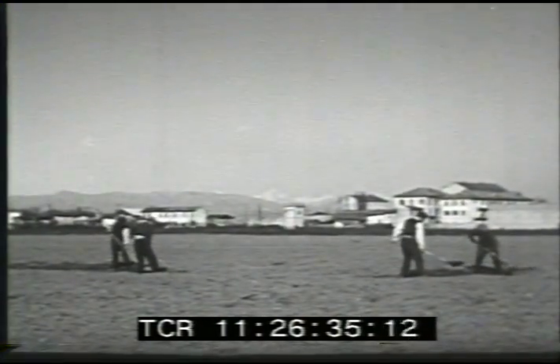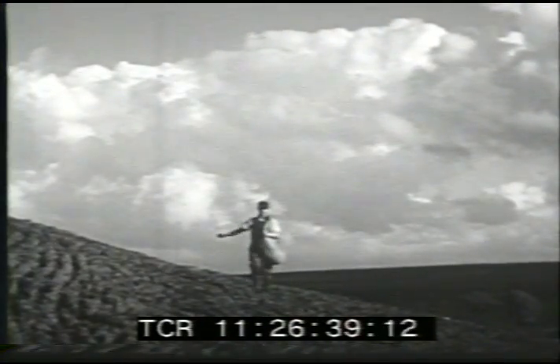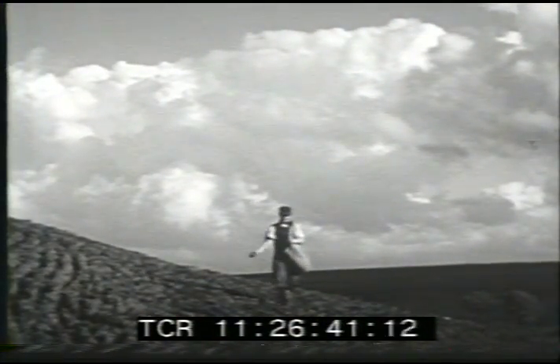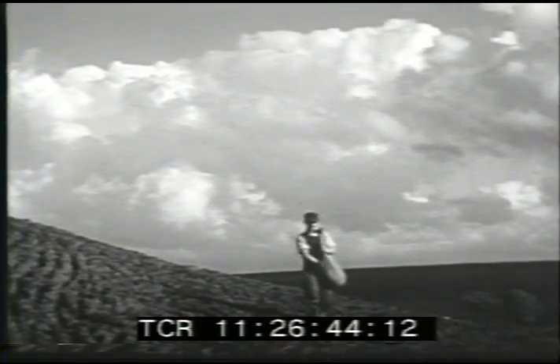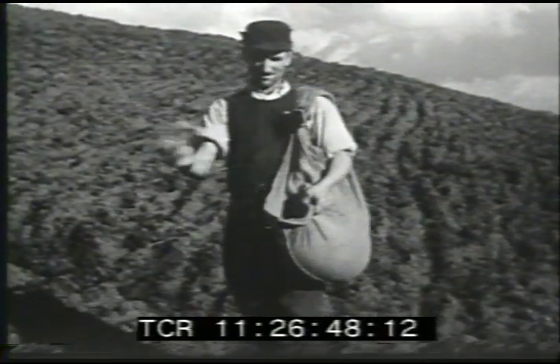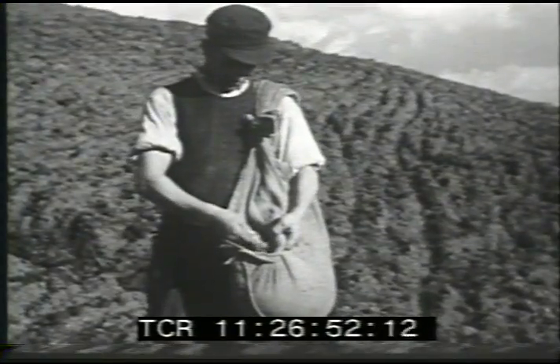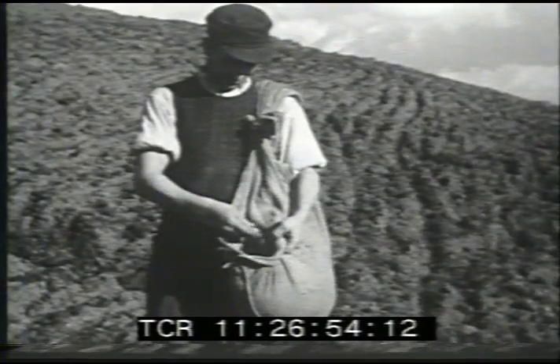But the Po Valley is most important for its food crops. Wheat is a leading crop in the Po region. So much wheat is grown here that the Po Valley is sometimes called the breadbasket of Italy. This Italian farmer is sowing his wheat crop by hand. Wheat thrives in this rich soil and temperate climate.